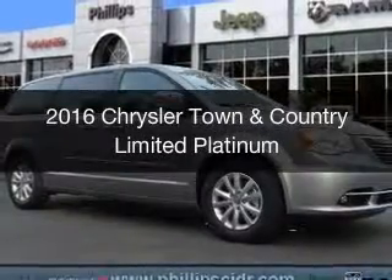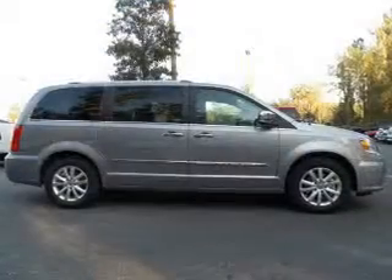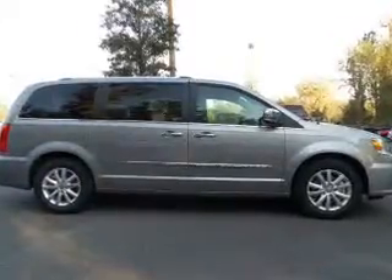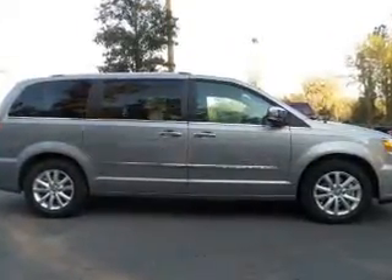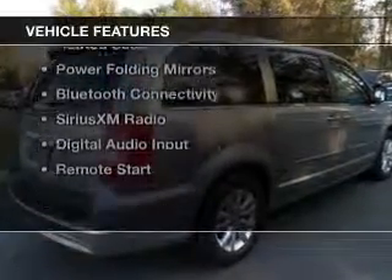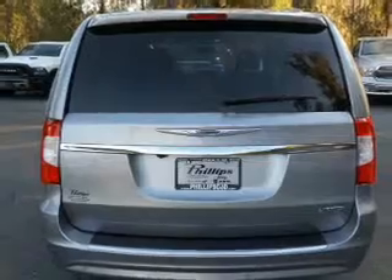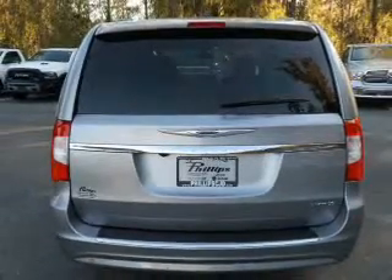This is a new 2016 Chrysler Town and Country. It's powered by front wheel drive, a 3.6 liter six-cylinder engine, and an automatic transmission. The features include a power sunroof, electric trunk, heated steering wheel, leather seats, heated seats, and power folding mirrors.